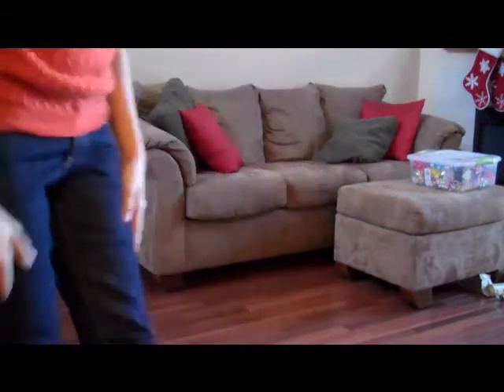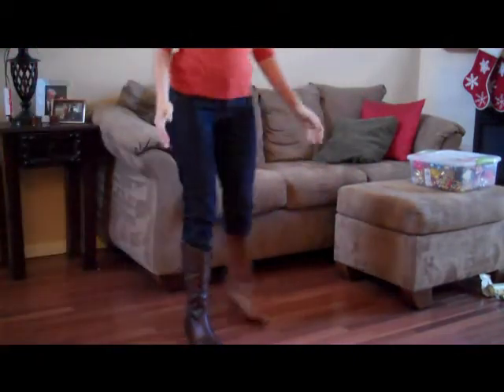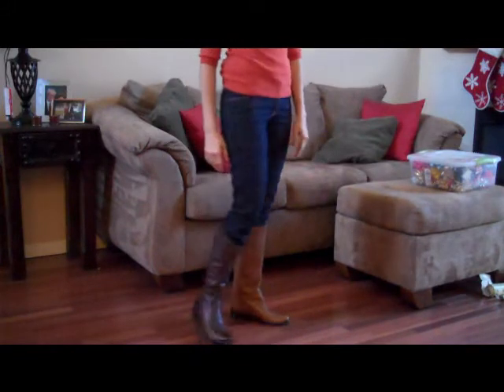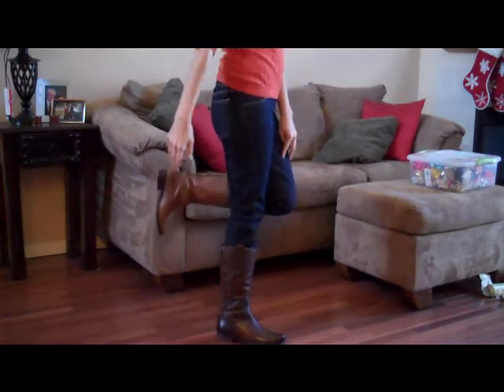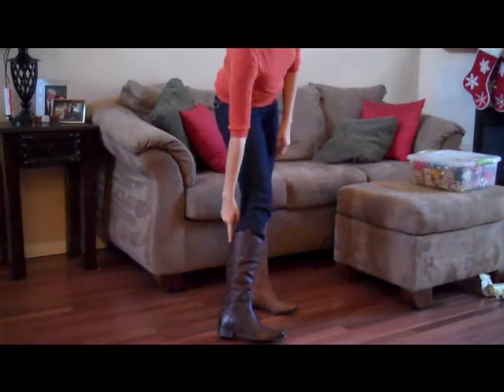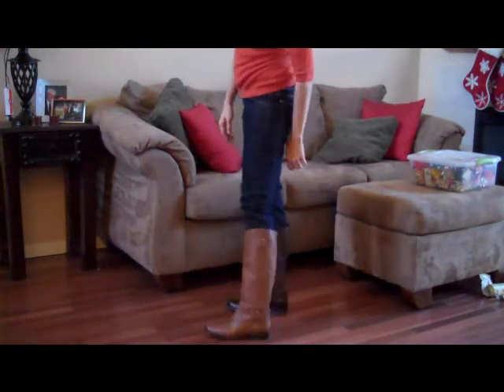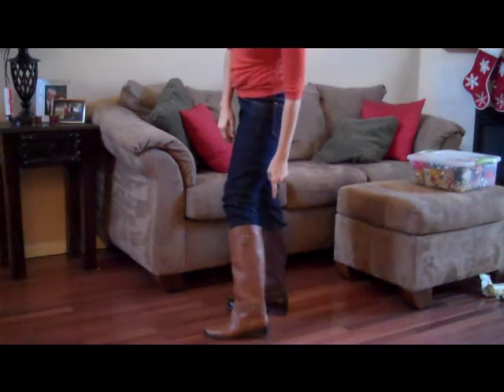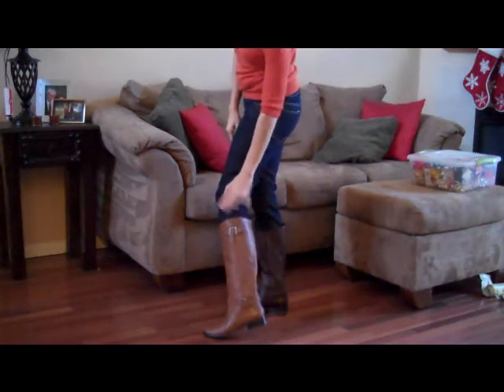So here is the fashion show. As you can see, I've got two pairs of riding boots on. We have a darker pair that's a little more western looking with buttons down the back, and we have a lighter pair that's a little more traditional riding boot with buckles.